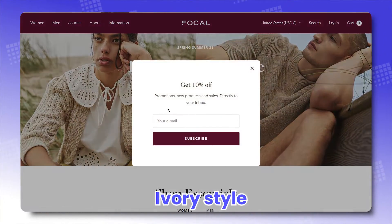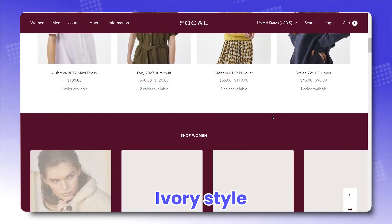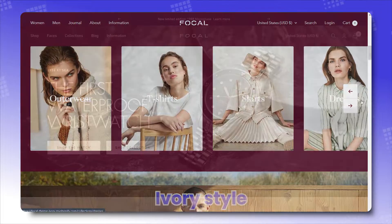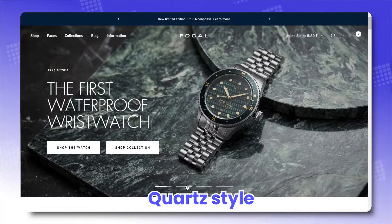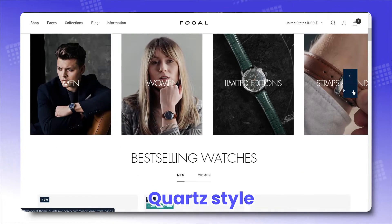Quartz: providing a classy, refined and delicate vibe, great for accessory stores.